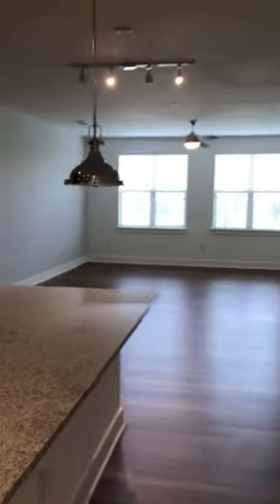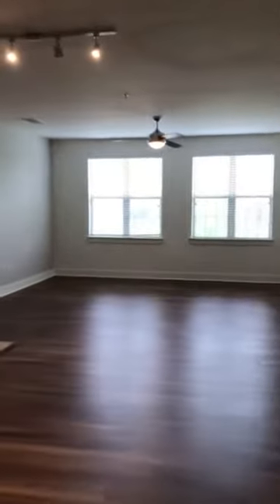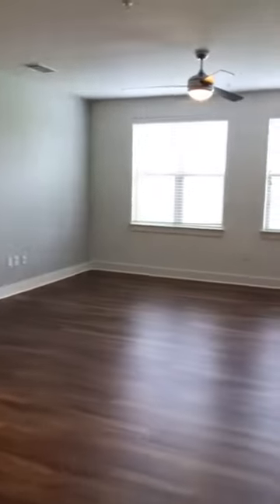There's extra space over here and you can see we have the track lighting, ceiling fan, and a spacious living room and dining room.